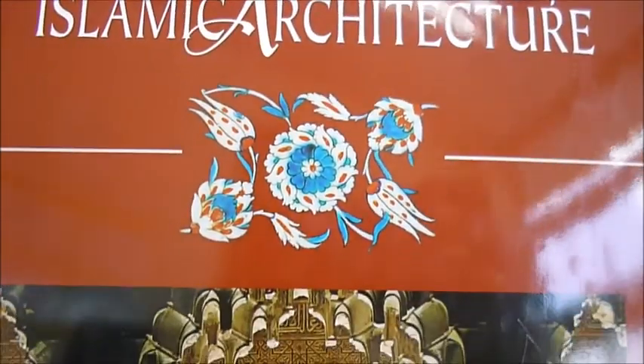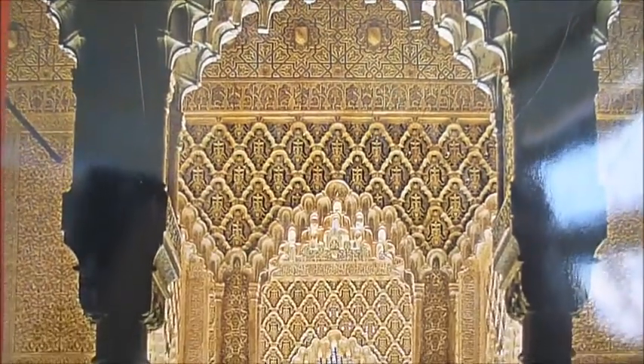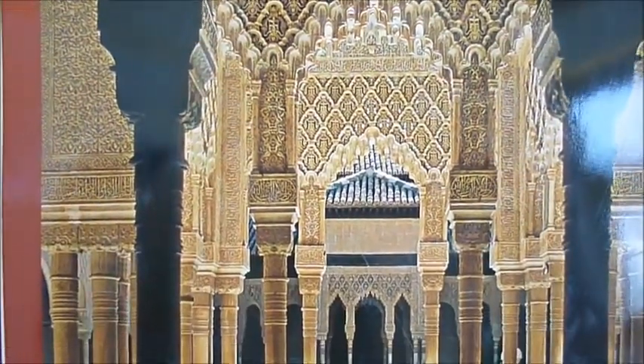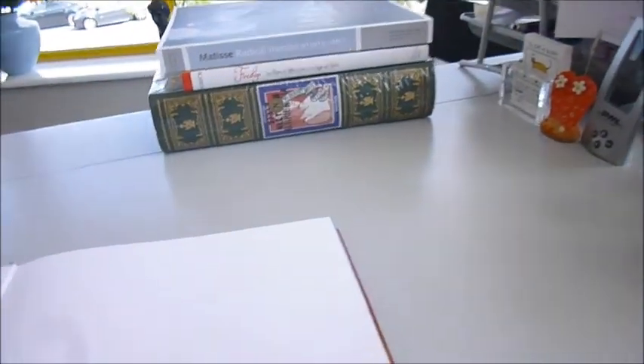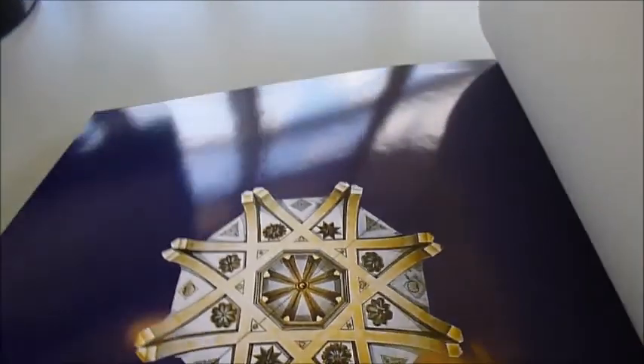Masterworks of Islamic Architecture — absolutely gorgeous volume. There is the Alhambra Palace. From Damascus to Granada, Cairo to Istanbul, here are the riches of Islamic architecture.